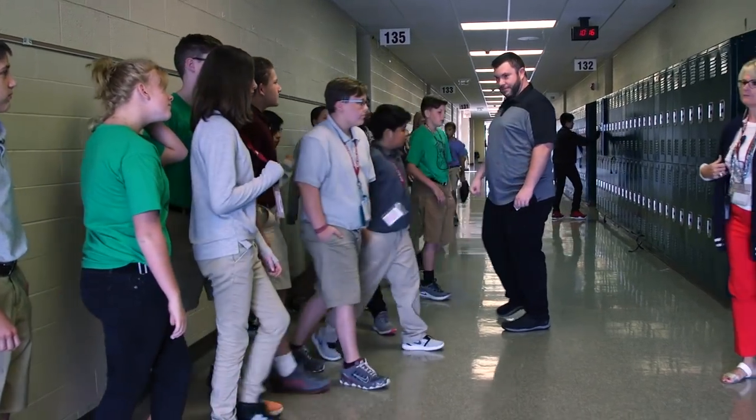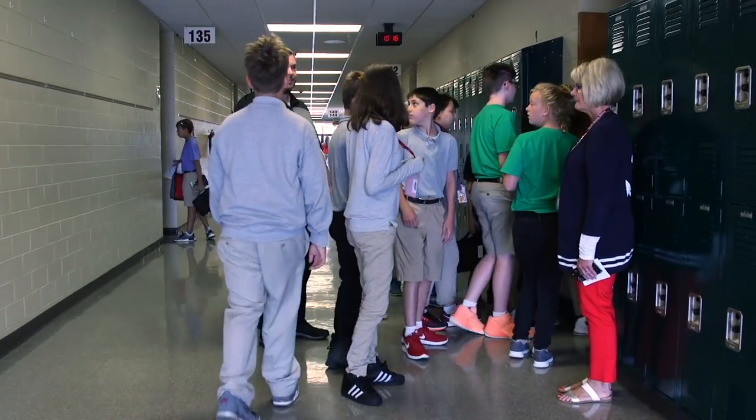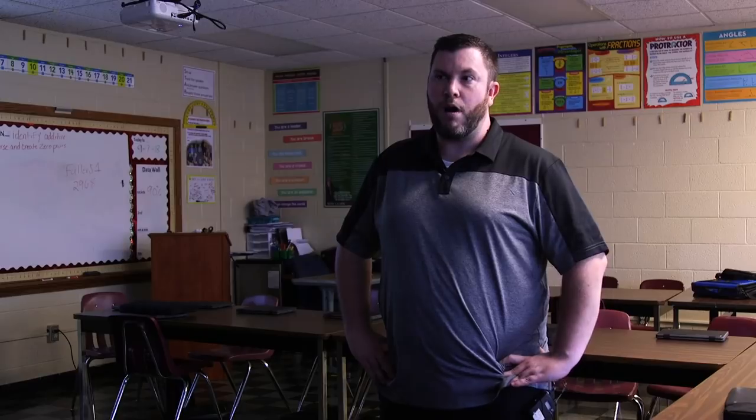We do a lot of helping kids work through issues and how to appropriately deal with whatever is going on. I have noticed since we implemented Olweus, bullying has gone down tremendously, especially in the hallways. That was one of our biggest areas identified in our survey as where bullying was happening the most. Now that teachers are supervising more and students are more aware of what bullying actually is, we've seen a huge decline.